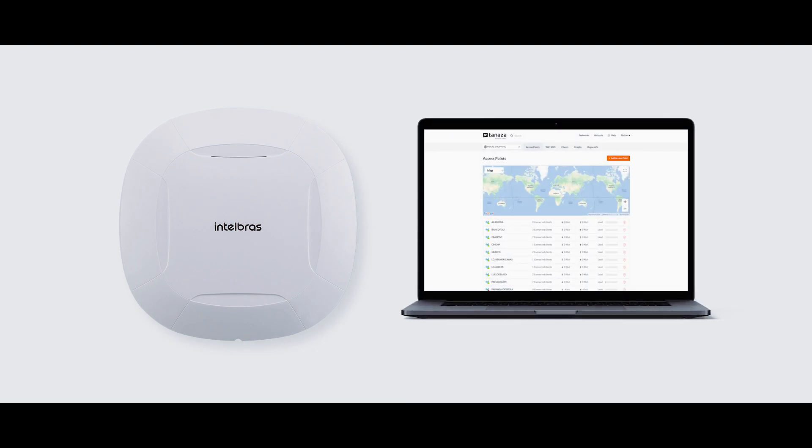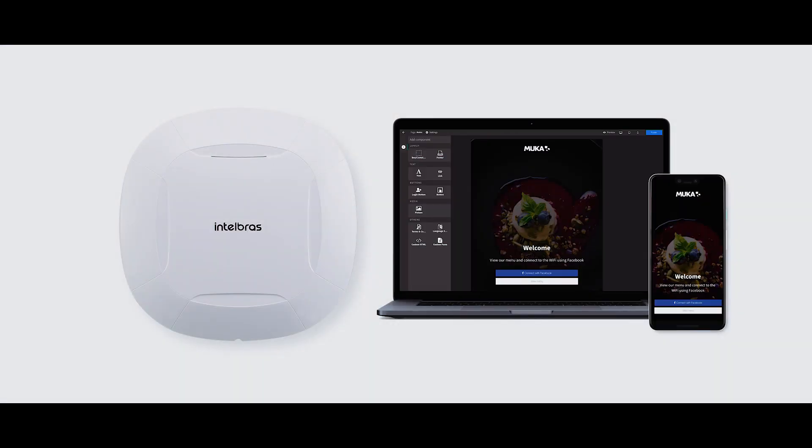So we decided to combine their hardware and our software to get the best of both. Their hardware is super high quality and priced in a smart way. Our software is able to provide cloud manageability out of the box, Wi-Fi analytics, and other hotspot features like advertising, Facebook login, and many other things.